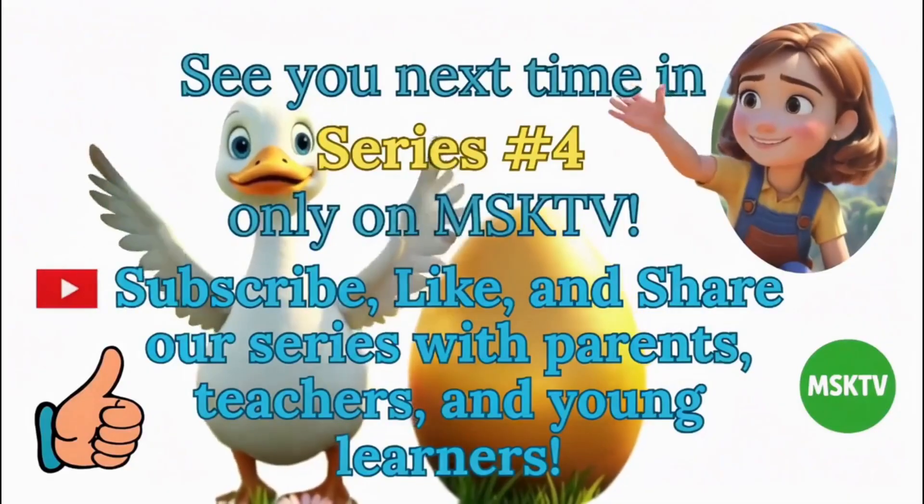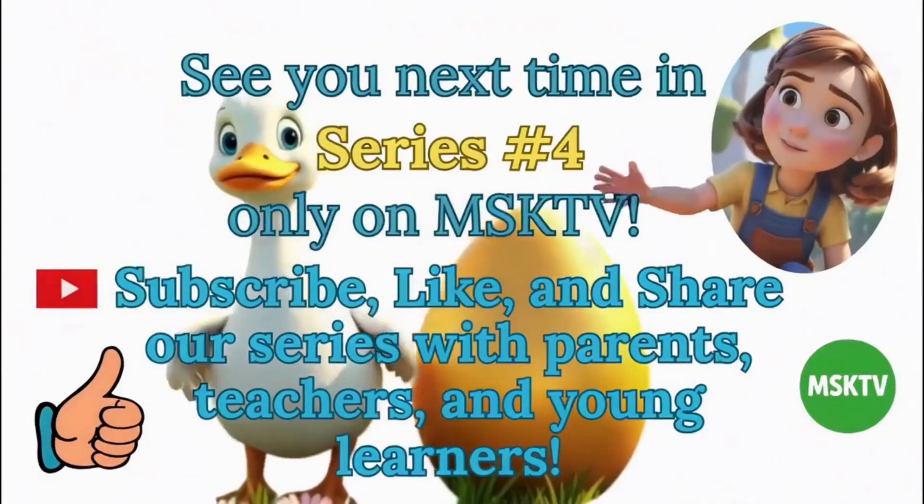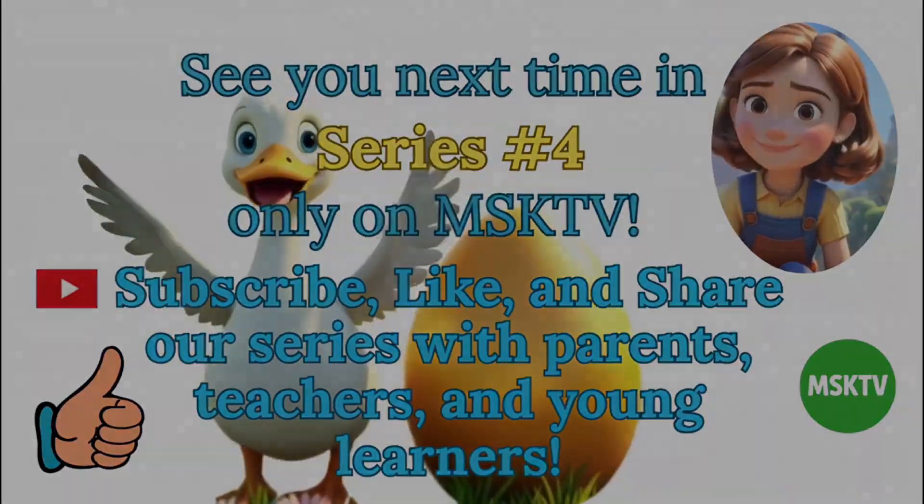See you next time in series number 4, only on MSKTV. Subscribe, like, and share our series with parents, teachers, and young learners.